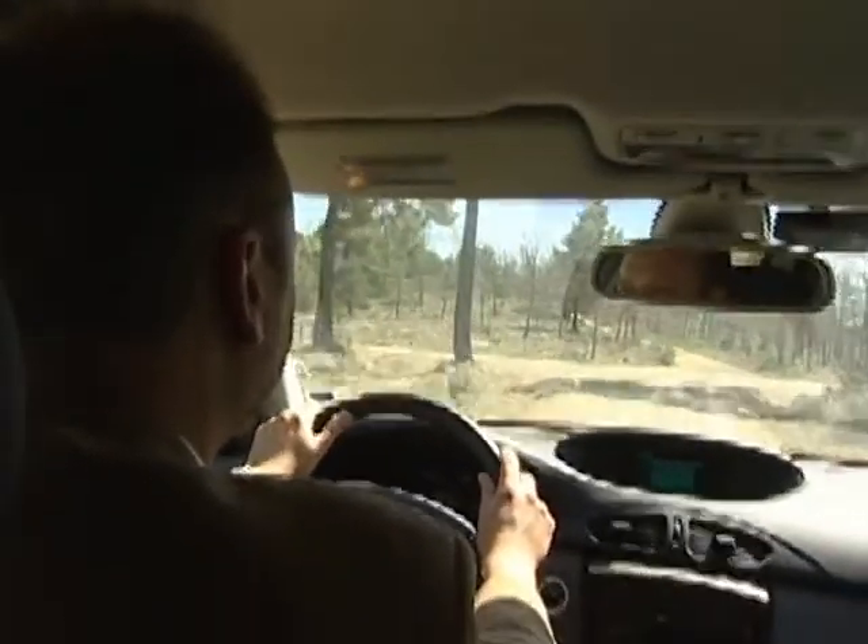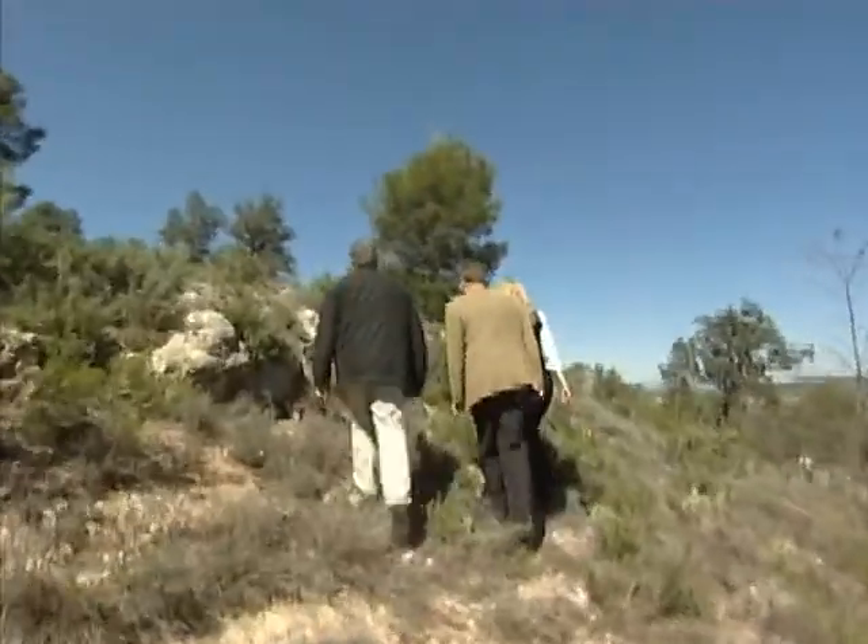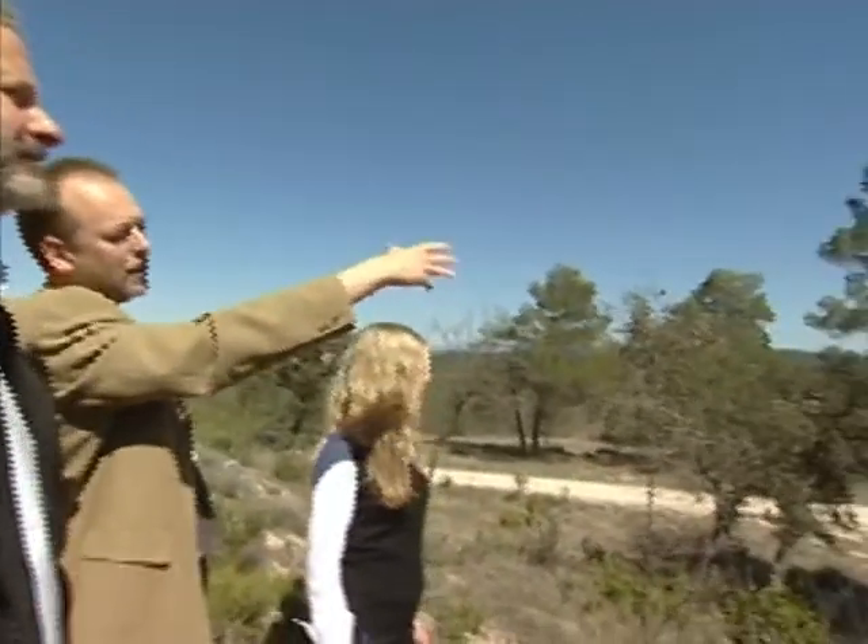Cadarache in southeastern France, not far from Aix-en-Provence, sits here in the hills north of Marseille, where ITER is going to be built by the European Union and six partner countries after years of political and environmental controversy. That whole process is taking about ten years from now. In about ten years' time, we hope to have our first experiments on the machine.